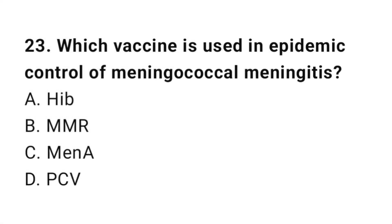Question number 23. Which vaccine is used in epidemic control of meningococcal meningitis? The right answer is C: Men A.